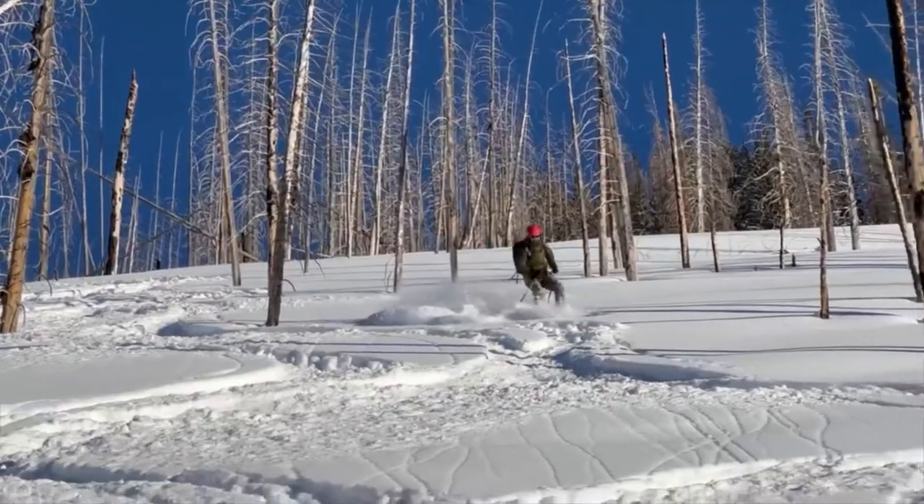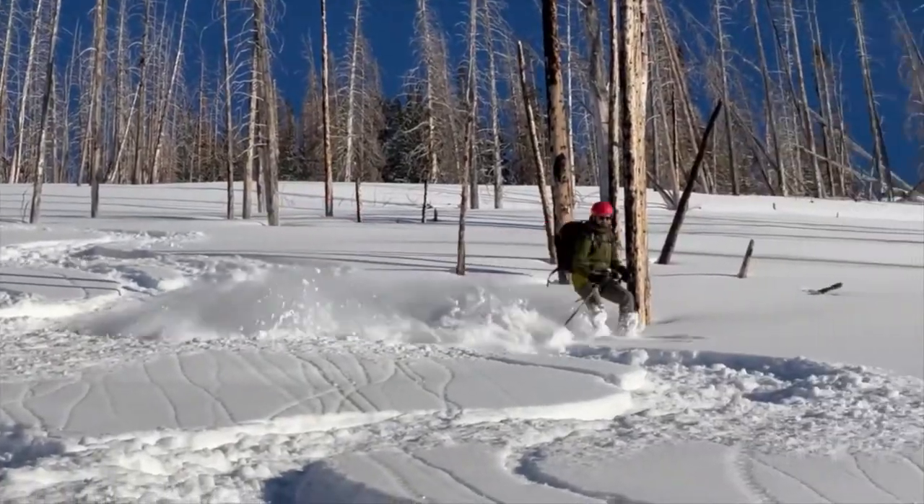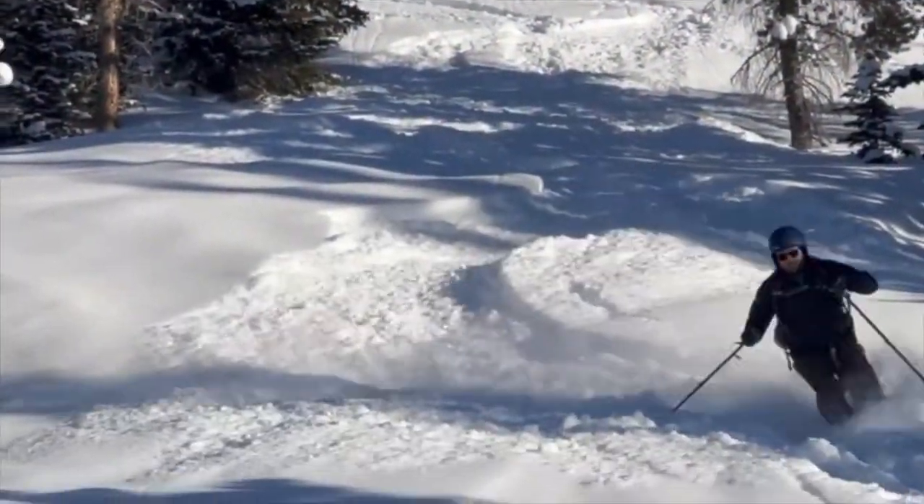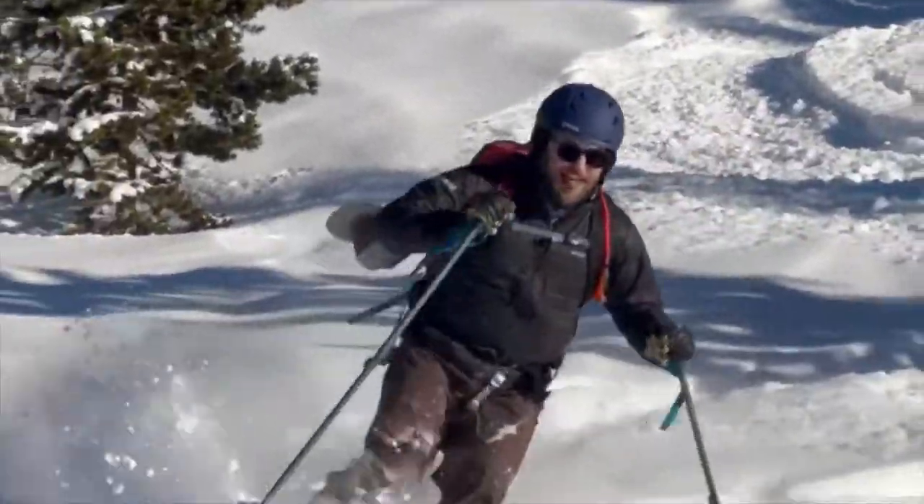Unfortunately, this is my youngest son's last yurt trip for a while as he lives in Ohio now and that makes it more and more difficult for this type of adventure. Don't worry, my other son and I will continue and hope to invite a new friend next year.